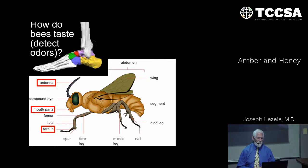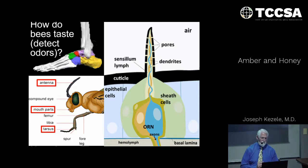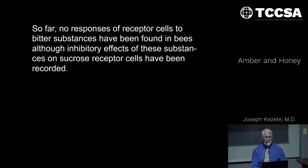Here is a diagram of one individual sensory organ with pores where odor molecules enter the cell. Nerves then transmit the signal — converting a molecule into an electrical signal — and send it to the bee's brain. Here is an electron micrograph of these structures on the foot of the bee. At this point in time, nothing has been found in the way of receptors that pick up bitter substances. They mainly pick up things that are good and sweet.